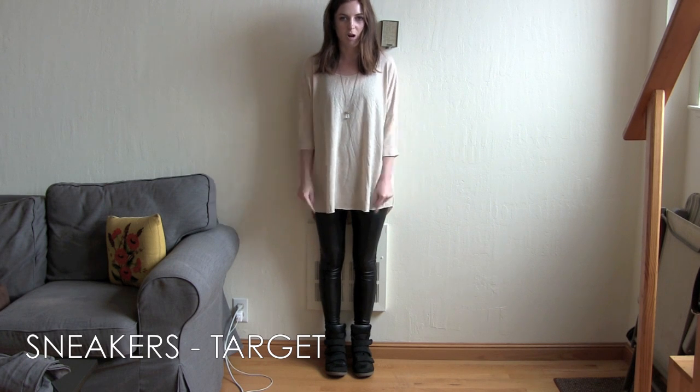And why am I walking forwards? I may be walking backwards. I also have on the same sneakers from Target — I feel like they were called the Kashi, I can't remember.